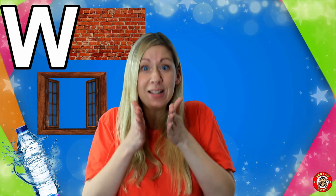W is for Wall. Walls are what make the outside of our house and separate the inside to create new rooms.